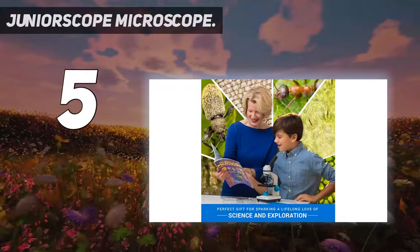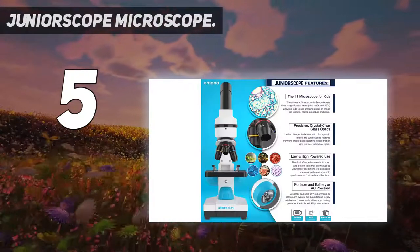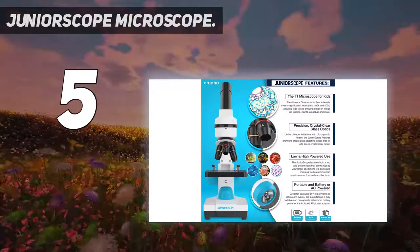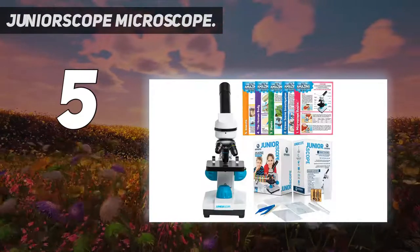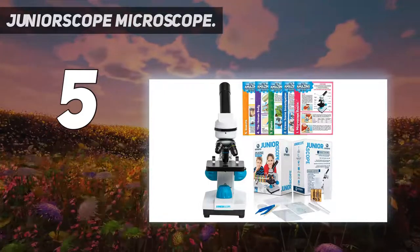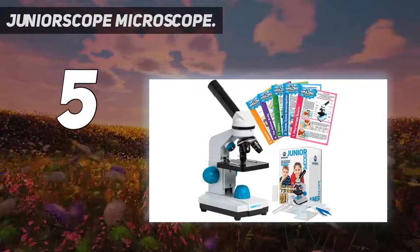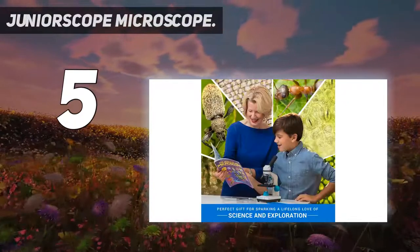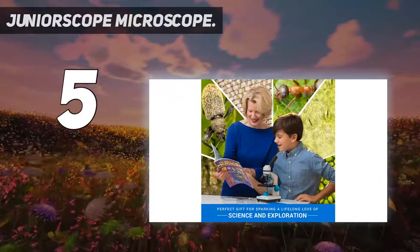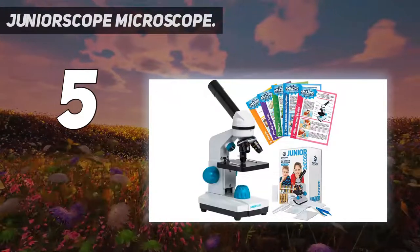The Junior Scope by Omano is the best in terms of quality. The objective lenses are made of premium grade glass so that you can see crystal clear images of the specimen. It also has LED lighting to illuminate the object properly. One thing that people love most about this budget-friendly microscope is that it's an activity that parents can do with their children.